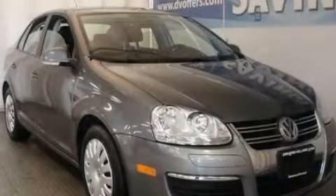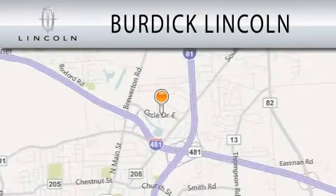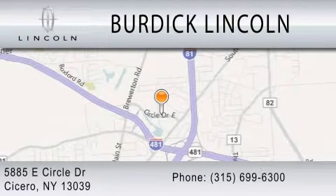Call and arrange a test drive now. Burdick Lincoln is dedicated to doing everything possible to ensure that the experience you have selecting your next vehicle is as pleasant as possible. We are located at 5885 East Circle Drive in Cicero.